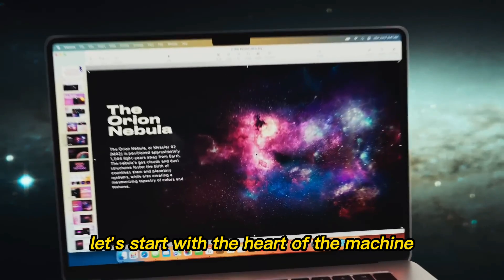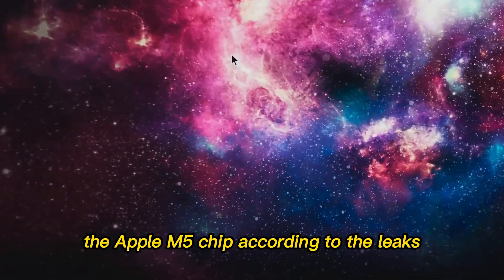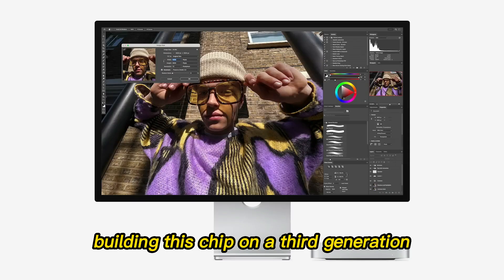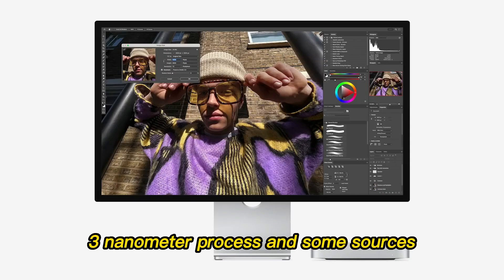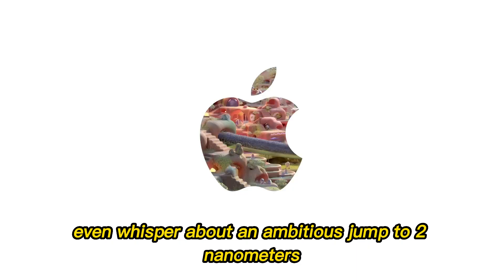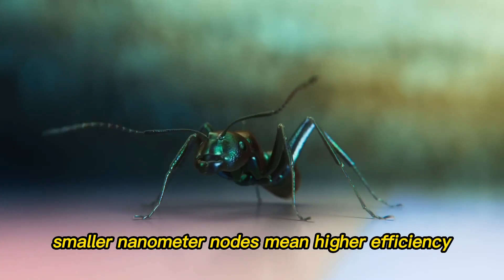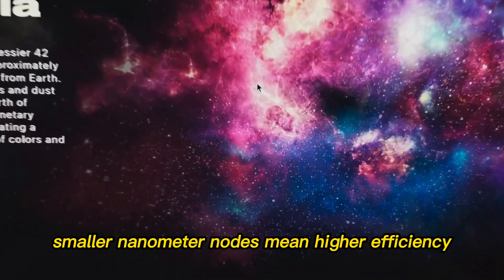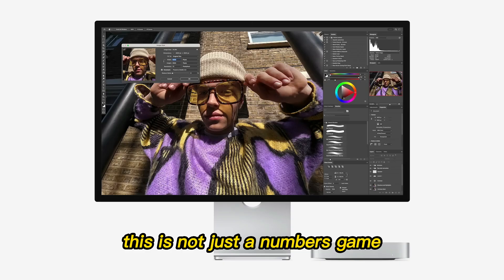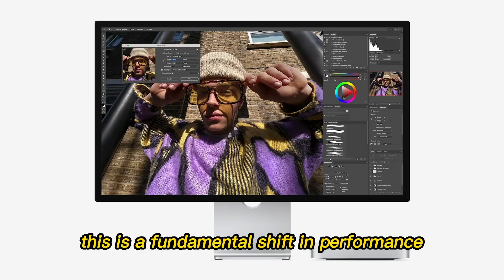Let's start with the heart of the machine — the Apple M5 chip. According to the leaks, Apple is taking a bold leap forward, building this chip on a third-generation 3-nanometer process, and some sources even whisper about an ambitious jump to 2 nanometers. For context, smaller nanometer nodes mean higher efficiency, faster processing, and less power consumption. This is not just a numbers game — this is a fundamental shift in performance.